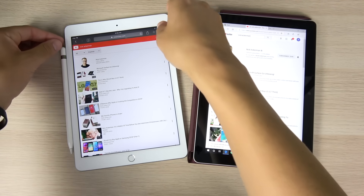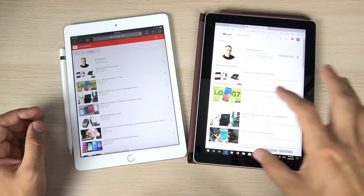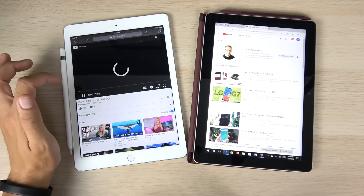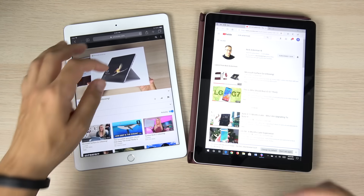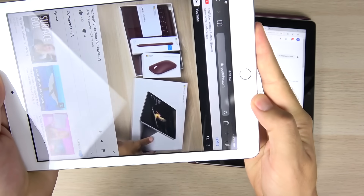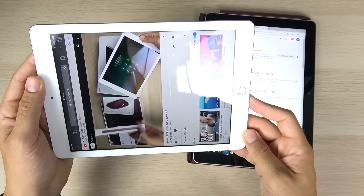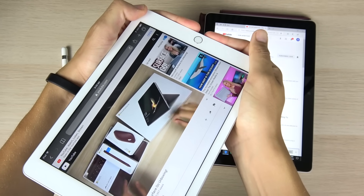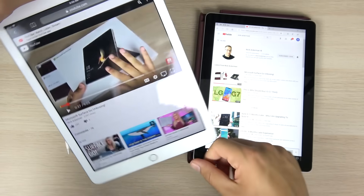Let's quickly discuss audio. Turning the volume all the way up on both devices — you can see a clear difference already. On the iPad, you're watching on a mobile browser, while the Surface Go shows the full YouTube web browser. Let's play a clip. The iPad is pretty loud, but it's a single speaker coming out of the bottom. You can hear it's only coming from one side. Most people will be fine with it.